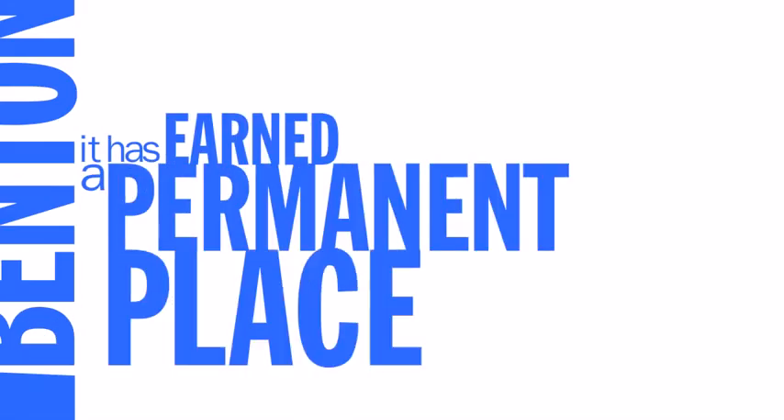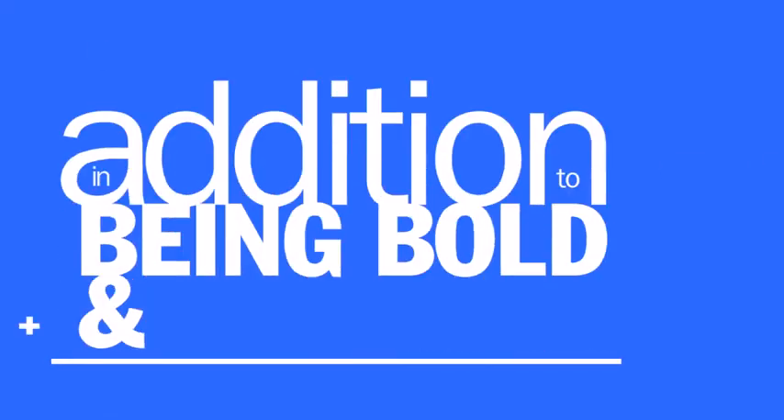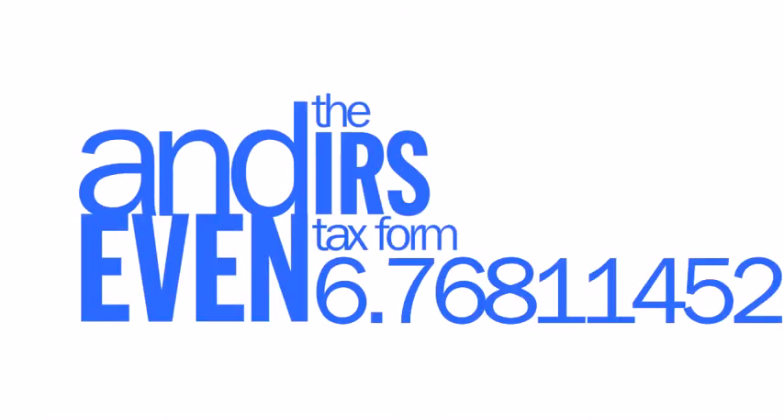Franklin Gothic. Designed in 1902 by Morris Benton, it has earned a permanent place on our list of go-to font choices. In addition to being bold and assertive, it has finesse, lightness — qualities that are needed in such places as billboards, book covers, advertisements, and even the IRS tax form.